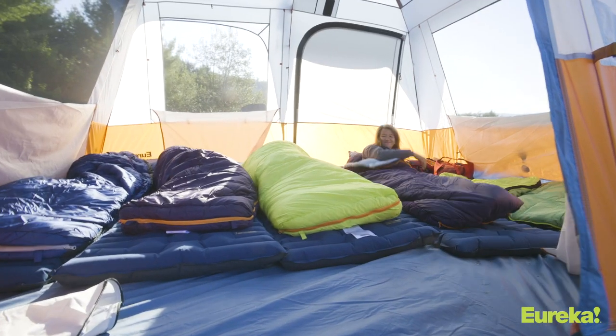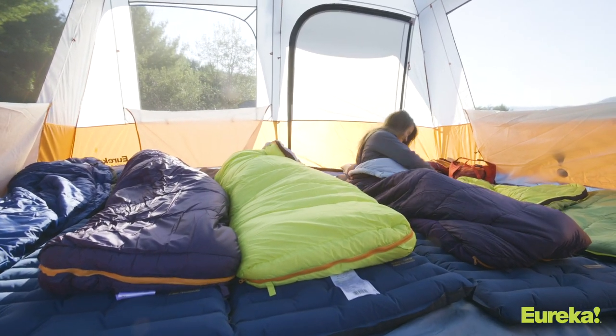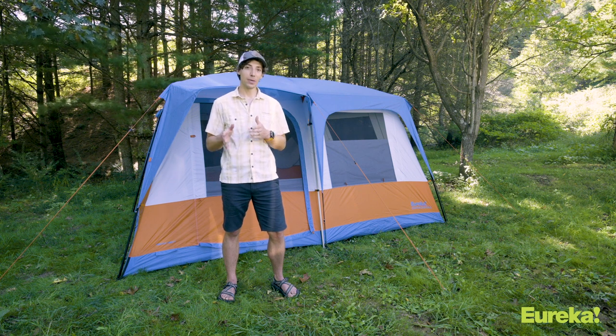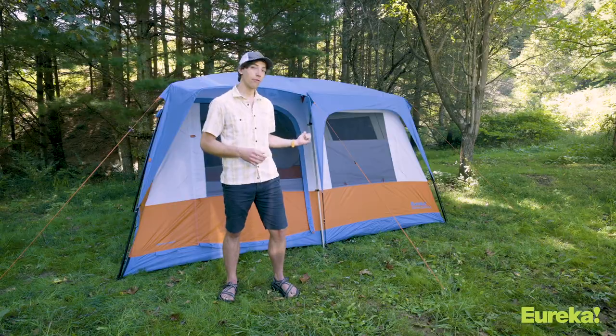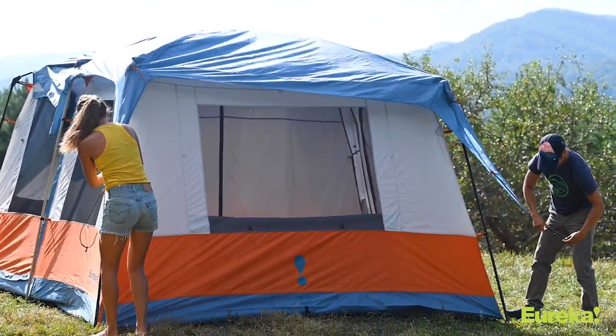The Copper Canyon LX comes in four different sizes and sleeps from 4 to 12 people, so there's an option for everybody. As I said, this is the 8 that you see right behind me. The big difference between the 8 and 12 and the smaller sizes is the shape — the 8 and the 12 are rectangular and they actually have a divider in the middle for two rooms, while the two smaller tents are square.